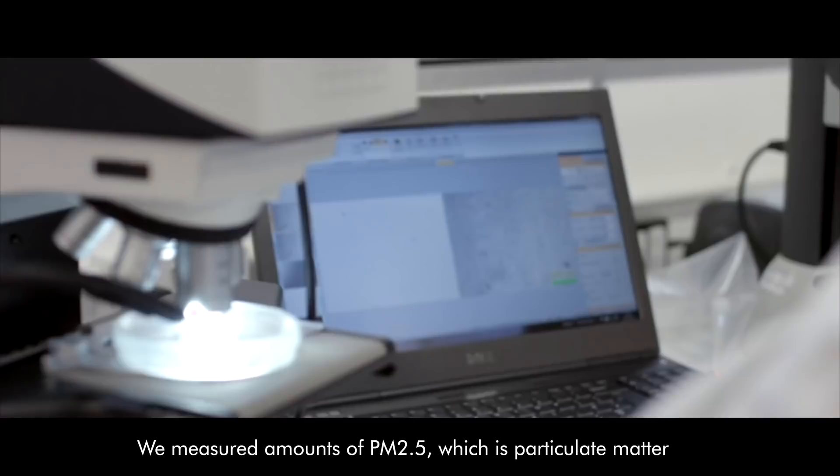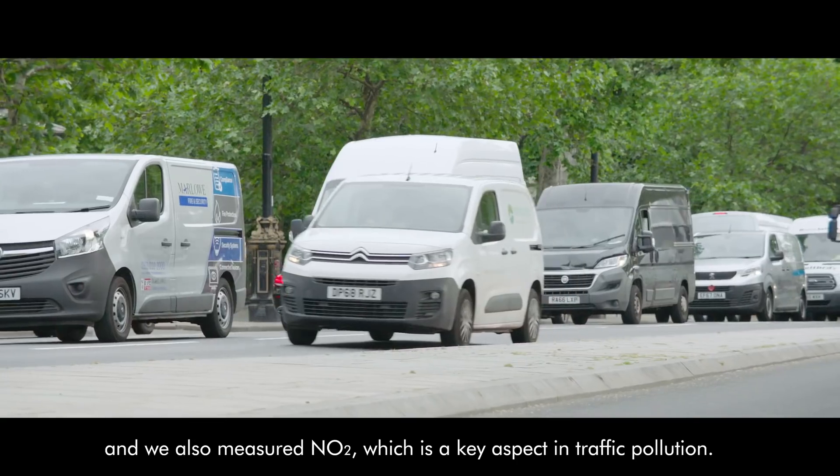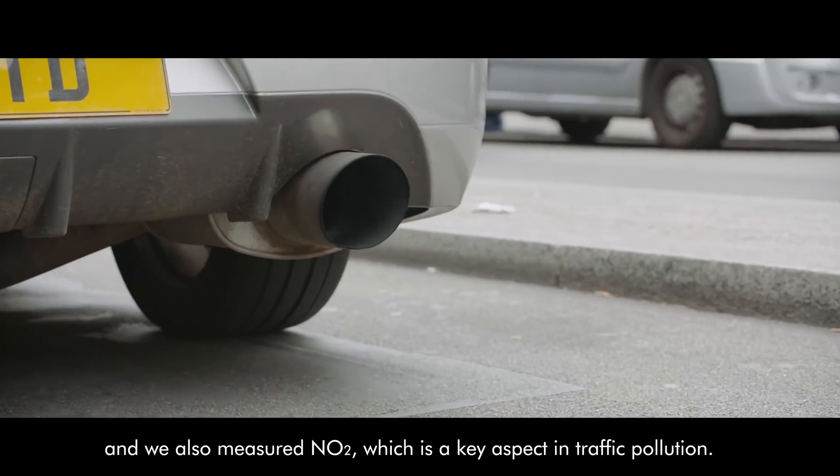We measure PM2.5, which is particulate matter — solid particles suspended in the air. We also measure NO2, which is a key aspect of traffic pollution.